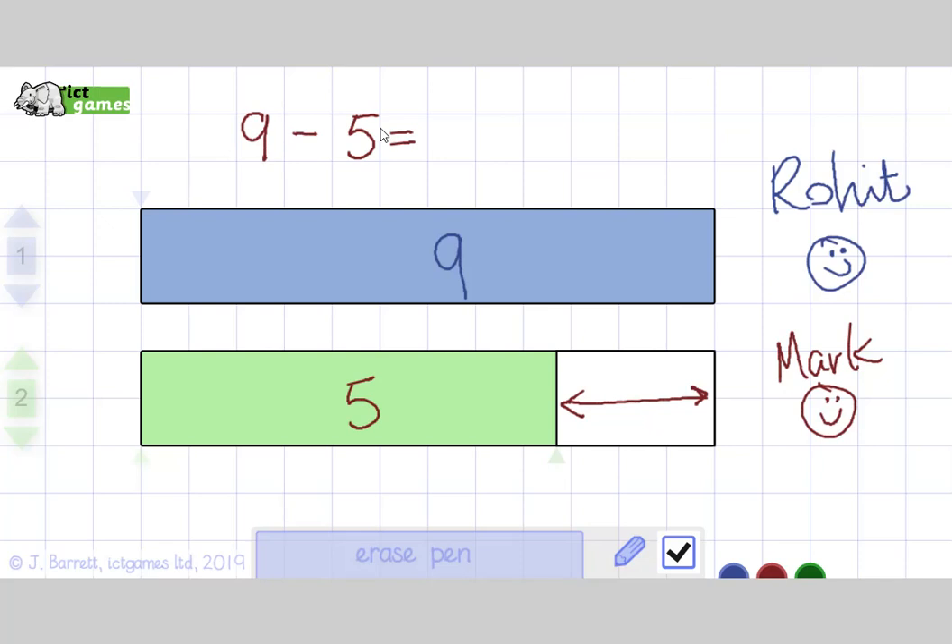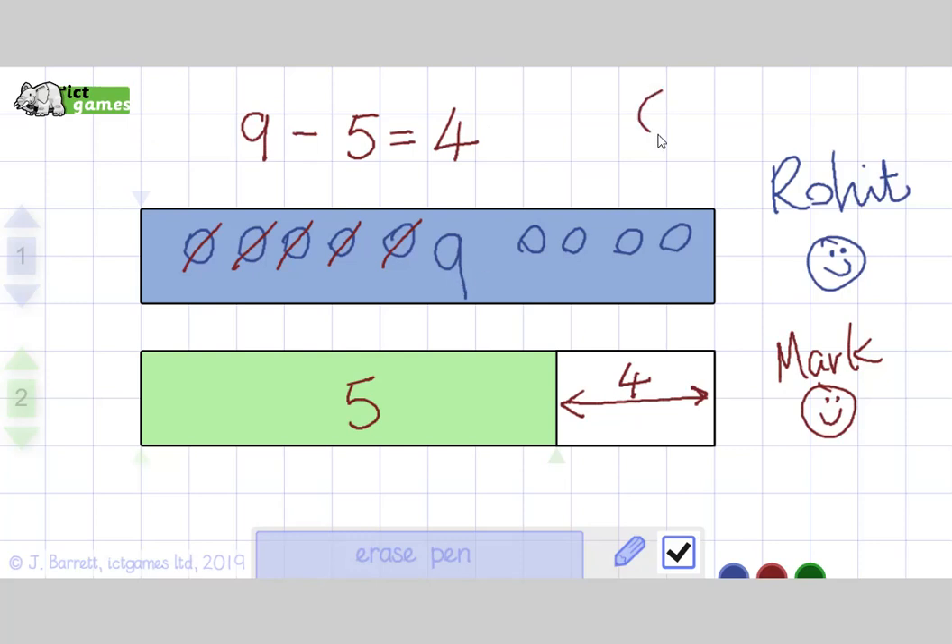Another way we can do it is we could draw the 9 sweets — 1, 2, 3, 4, 5, 6, 7, 8, 9 — and cross out how many sweets Mark has. How many sweets has Mark got? Yeah, 5. 1, 2, 3, 4, 5. How many does that leave? That leaves 4. So the difference between 9 and 5 is 4. Also, if I know the facts for 9 — if I've already got 5, what's the other number? It's 4. That would also give me the answer to 9 take away 5.